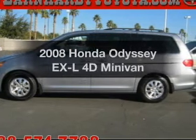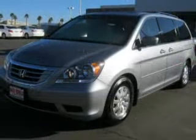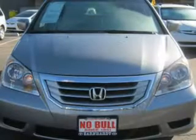Check out this 2008 Honda Odyssey. Travel the roads in style and comfort in this great vehicle, with a reliable engine connected to a smooth shifting automatic transmission.